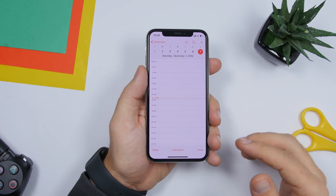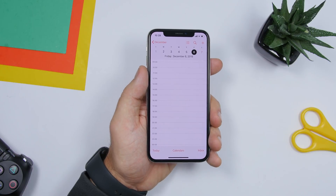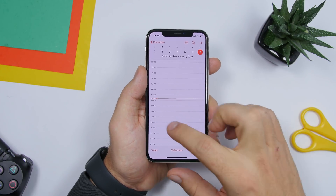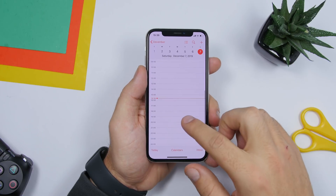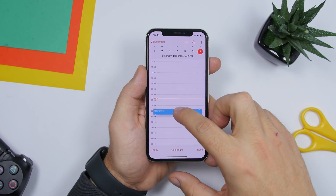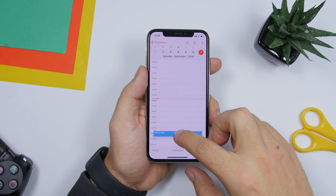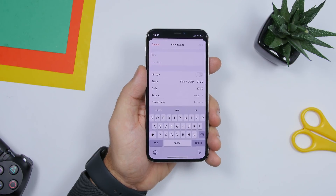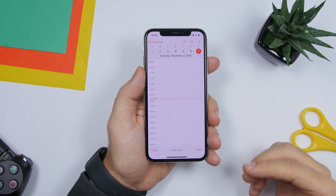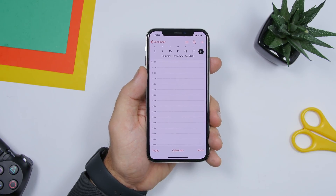On the Calendar app, there's a very easy way to create a new event. Go to the date where you want to create the event, then force touch on any time slot. You can see the hour change as you drag — just like that you can easily create a new event.